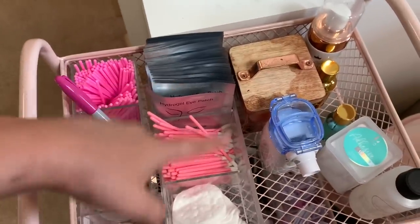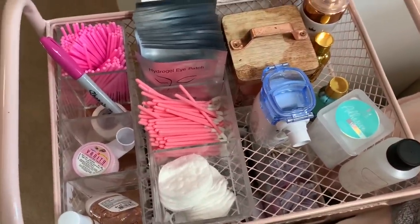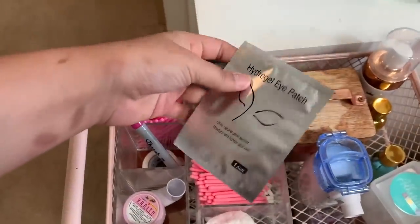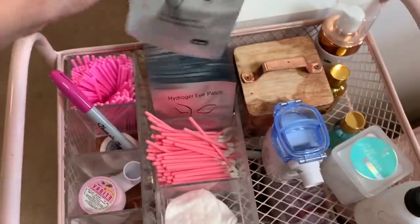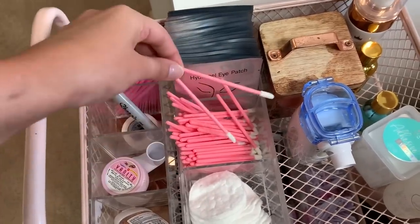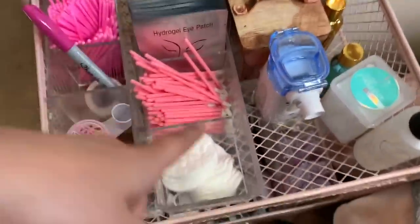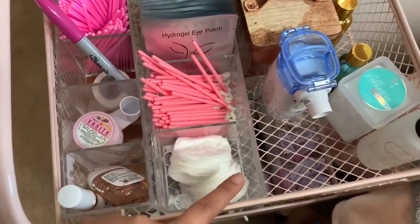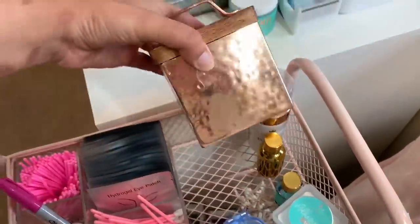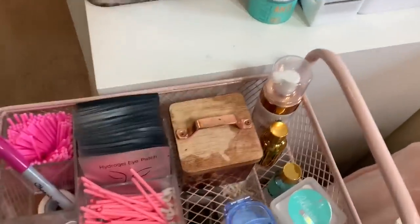These are micro brush swabs for the sealant. All my disposables I'll link down below since I get them on Amazon. These hydrogel eye patches are from Amazon — super affordable. These disposable lip brushes I use for the cleanser, and then just some cotton rounds. I keep my adhesive in here — there's rice in there and it's dark to protect it.